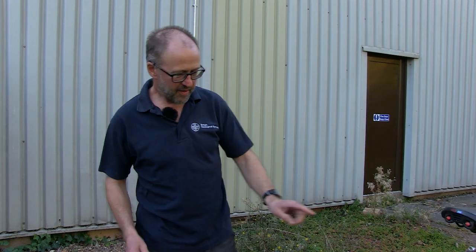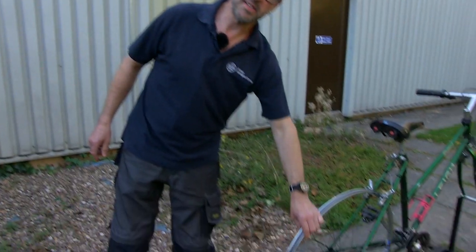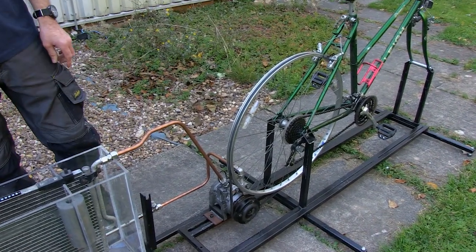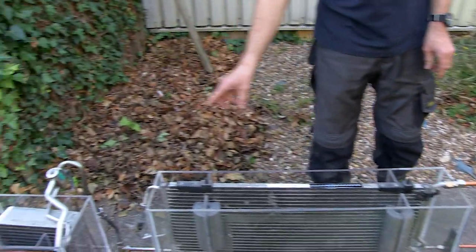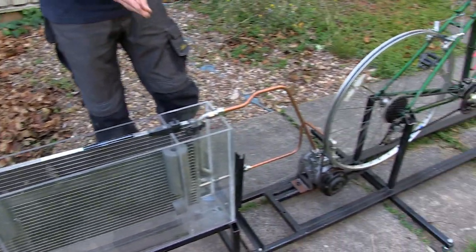Here's the good bit. For every unit of energy required to turn this compressor, three times that energy can be transferred from the garden to the house — and it really makes quite a good, efficient way of heating your house.